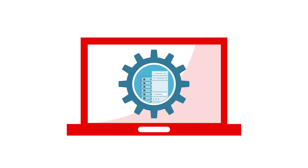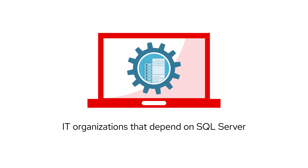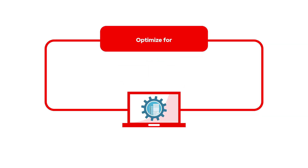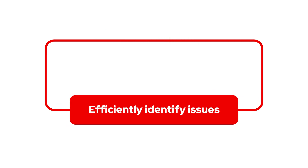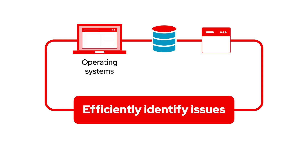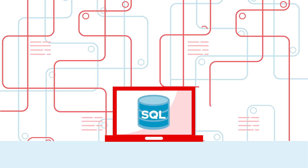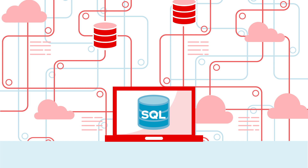When it comes to modernizing application environments, IT organizations that depend on Microsoft SQL Server face many challenges, including how to optimize for increased speed and reduced costs, efficiently identify issues across the operating system, database, and application tiers, and minimize the upkeep and maintenance of different platforms while continuing to use SQL Server, the preferred database of their DBAs and developers. Red Hat can help.